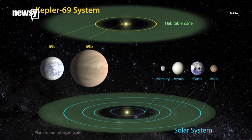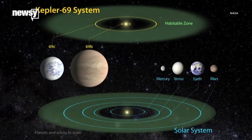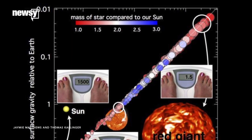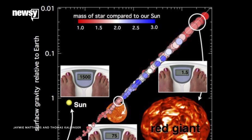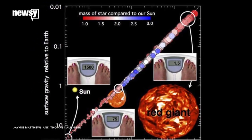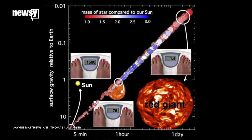Determining whether a planet can harbor life depends on the properties of the star that it orbits. For stars that are too far away to study using conventional methods, knowing their surface gravity is crucial in determining those properties, including its size, energy output, and the size of the planets that orbit it.